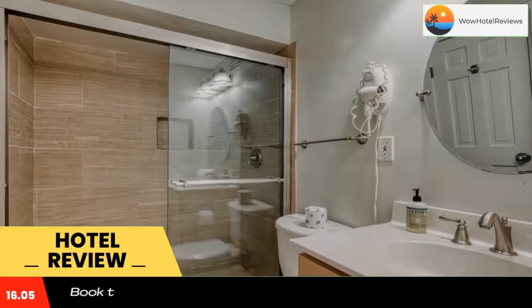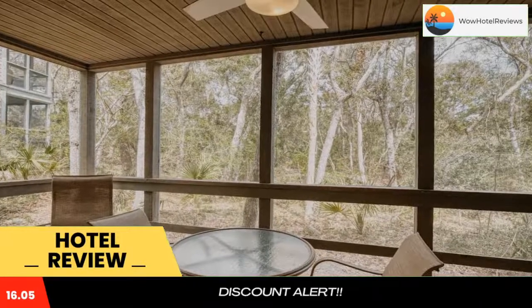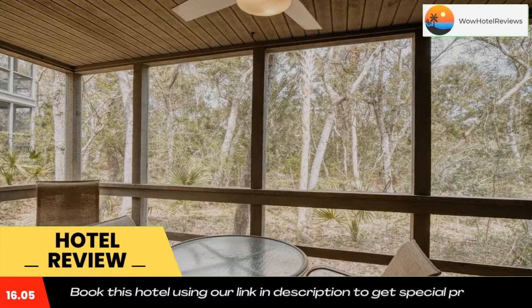3528 Seascape Villa has some rooms that feature a patio, and all rooms are equipped with a coffee machine. Rooms are also equipped with bed linen and towels.